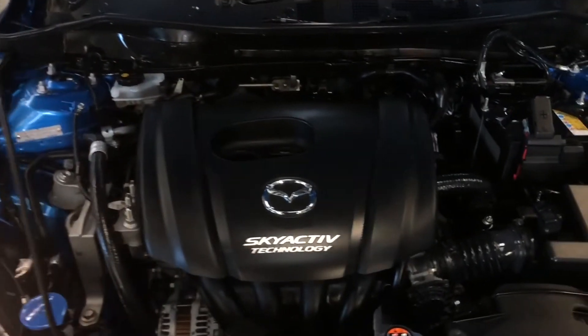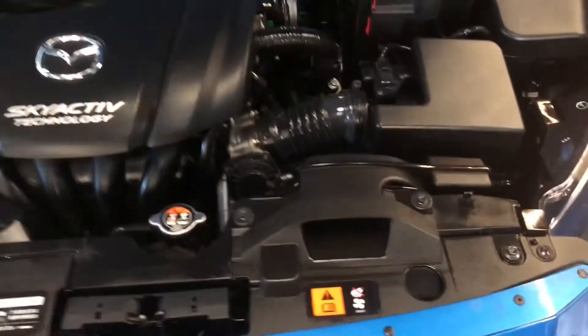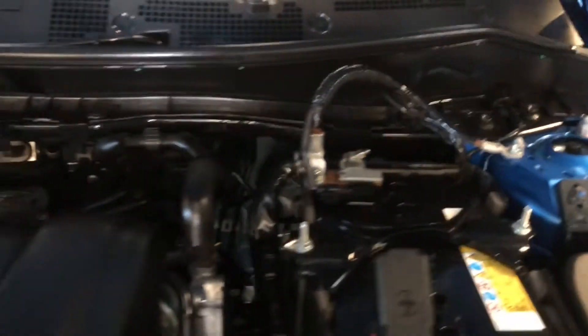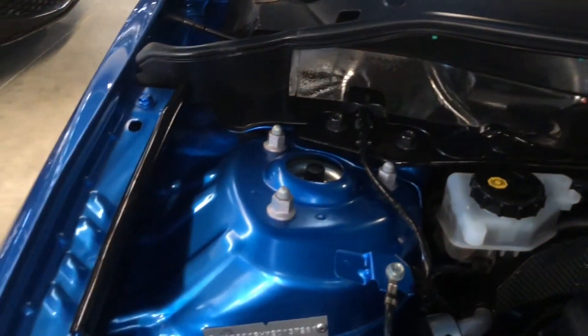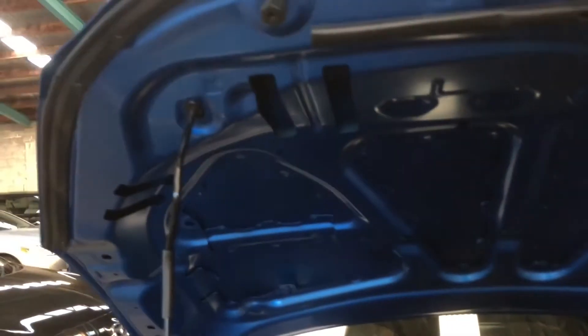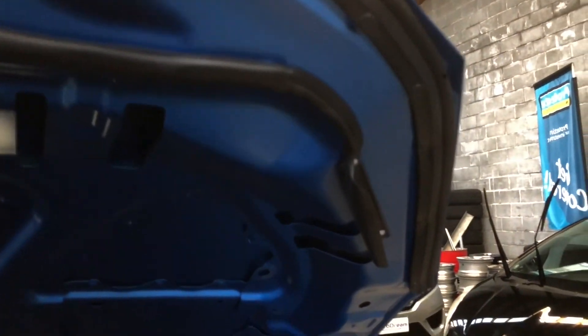This SkyActiv engine is chain-driven and four-cylinder. Looking at the panel work inside, nothing major — no rust, no panel work has been done, everything is very original. It's pretty much like a new car, even though it's already five years old.